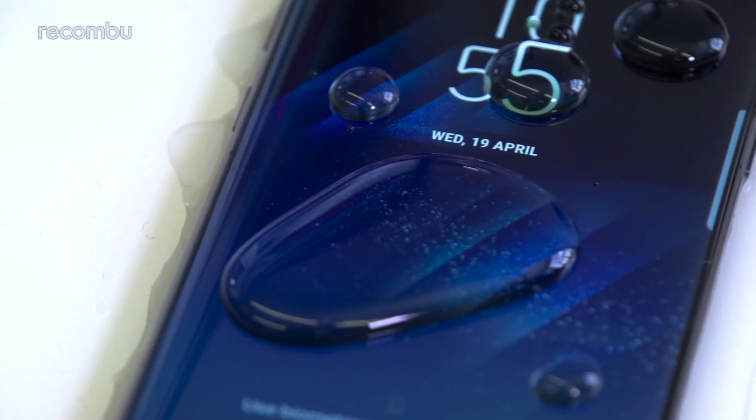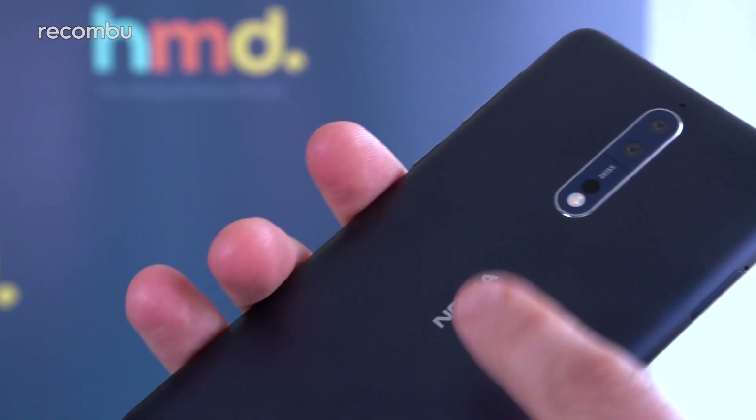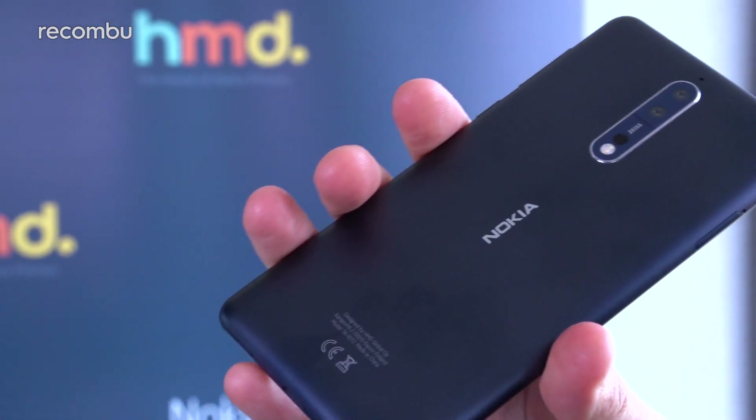The S8 is also fully water-resistant, so it can survive a tumble into liquid, while the Nokia 8 is merely splash-proof. Still, while the Galaxy handset only comes with a glossy rear, the Nokia flagship can be had in a choice of matte or polished aluminium finishes. Both phones also offer a small selection of colours to suit your personal tastes.